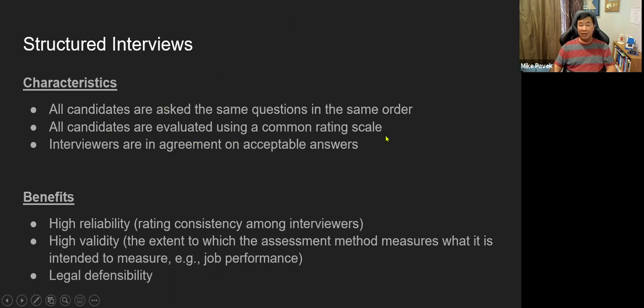All candidates are evaluated using a common rating scale — essentially a rubric for answers. Interviewers agree in advance on acceptable answers. Before the interviews begin, the panel holds multiple meetings to develop the questions, the expected answers, the rating rubric, and even the reference check questions. There can be three or four prep meetings covering screening candidates, building interview questions, and building that rubric.